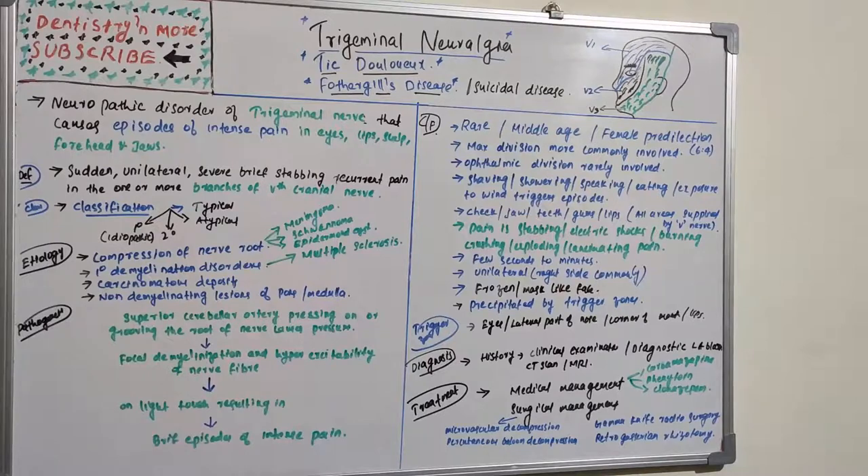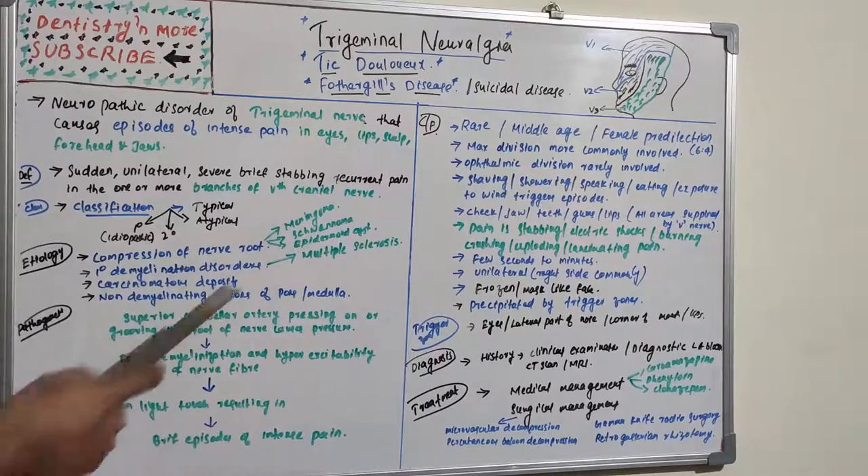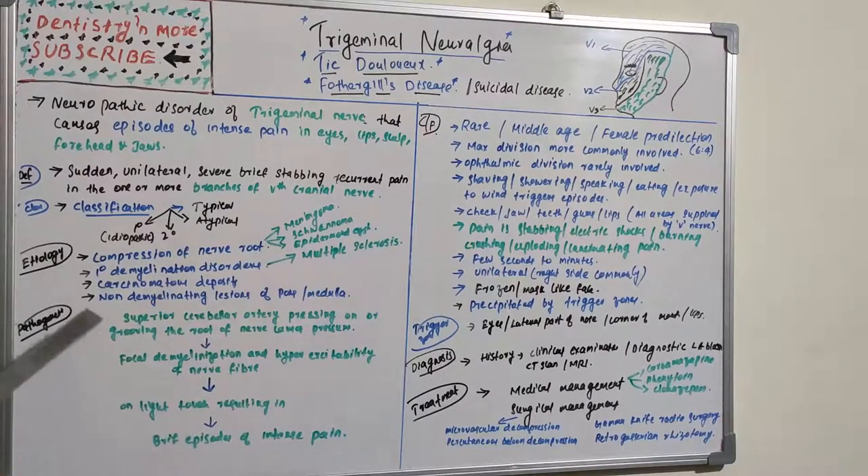Classification is based on the nature and etiology. It is basically due to compression of the nerve root of the fifth cranial nerve, which can be caused by meningeal diseases, schwannoma, epidermoid cyst, primary demyelination disorders such as multiple sclerosis, carcinomatous deposits in the roots, or demyelination lesions of bones or medulla. When the root is compressed, the problem can be seen in one or more branches.